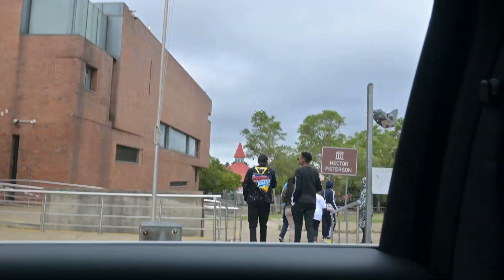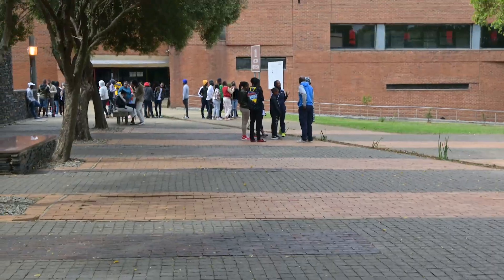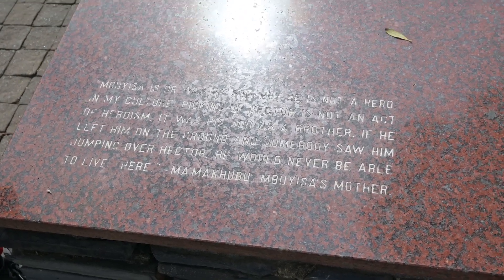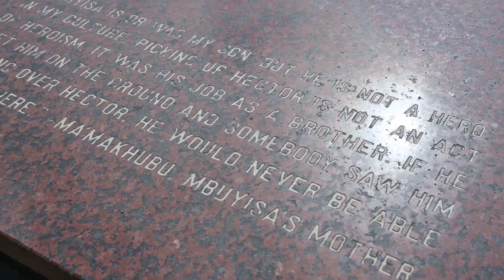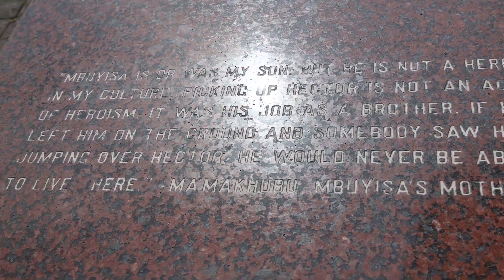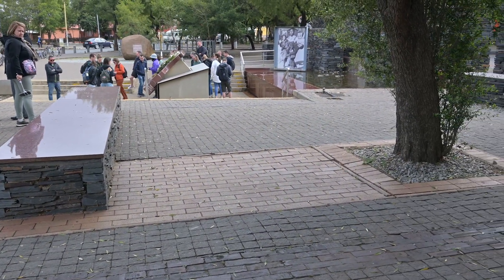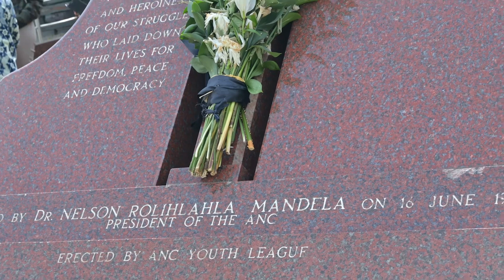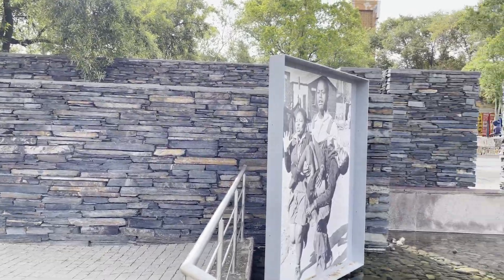Considering we were in Johannesburg, there were a lot of historical places to visit. The first place we considered was the Hector Peterson Museum. Hector Peterson was a 13-year-old student who was killed during the protests against the apartheid regime. The Hector Peterson Museum is a reminder of the Soweto uprising in 1976, showcasing photographs and exhibits that document the tragic event and the broader struggle against racial segregation and oppression.